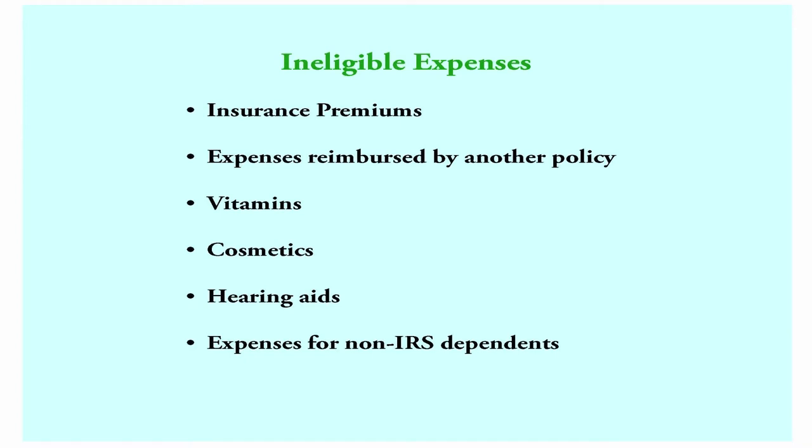You can't pay for insurance premiums, expenses reimbursed by another policy, vitamins, cosmetics, or expenses for non-IRS dependents using this money.